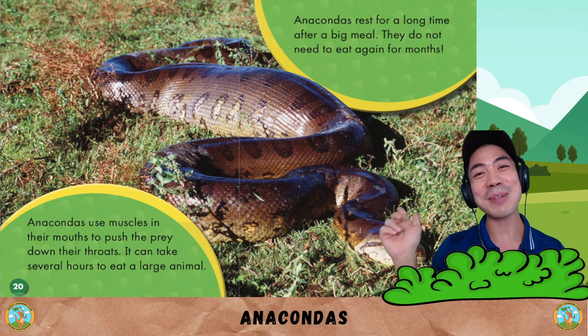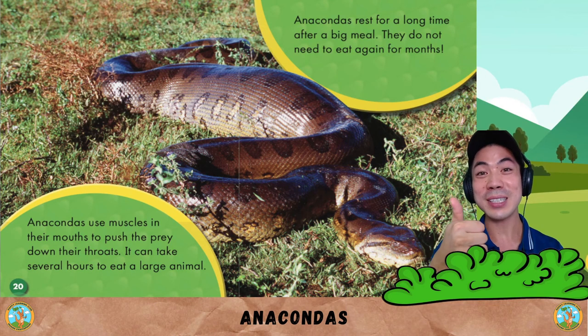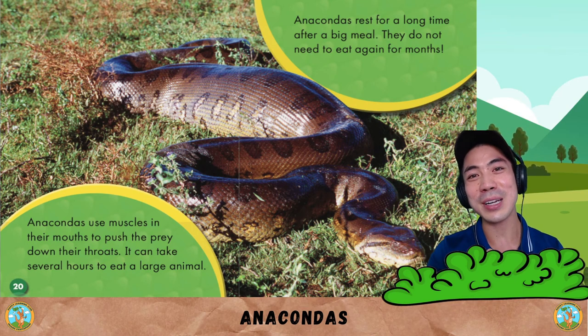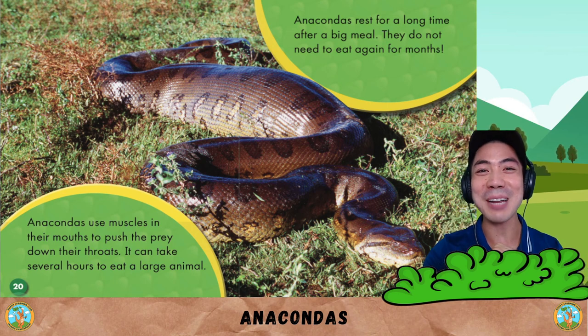Did you like this story about anaconda snakes? If you did, let me know in the comment section below. And also tell me what did you learn today about anacondas? When you're ready, I'll see you in the next storytime to read about another amazing animal. Take care, and I'll see you later. Bye-bye.